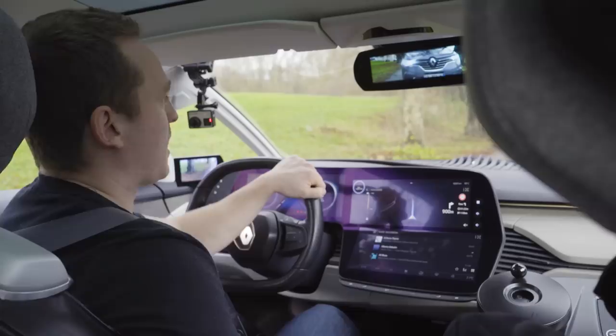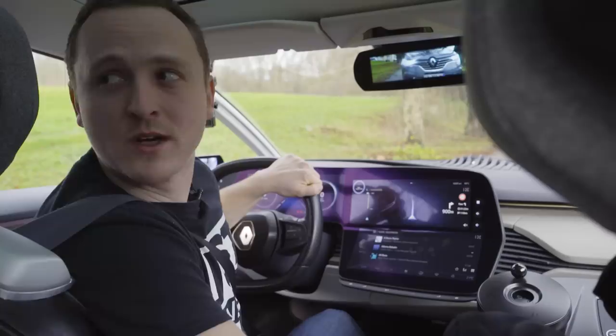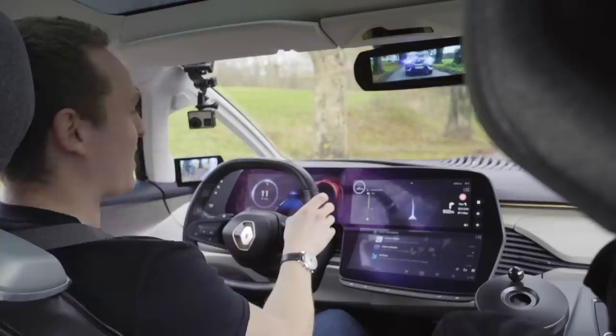We're going to start off in the Symbios concept car in manual mode — I'm going to drive it. It has 680 horsepower to the rear wheels, so it's rear-wheel drive. I'm not allowed to do any burnouts or anything. There's only one in the world, so I've got to be very careful. I have a couple of Renault guys in the car with me — Anthony behind me, who's basically going to tell me to slow down and stop being an idiot.